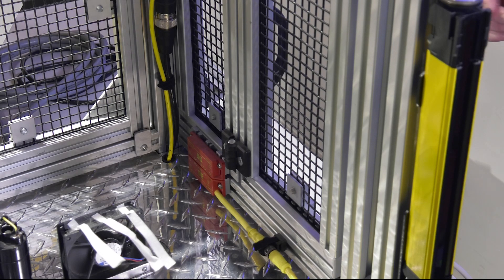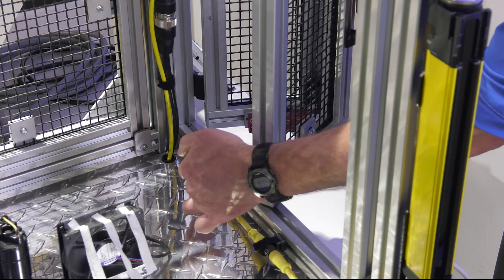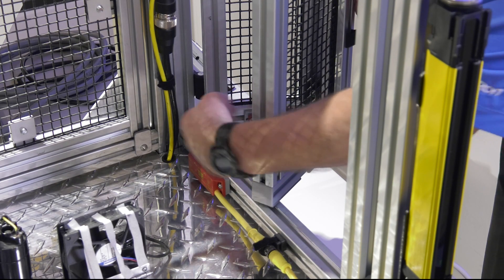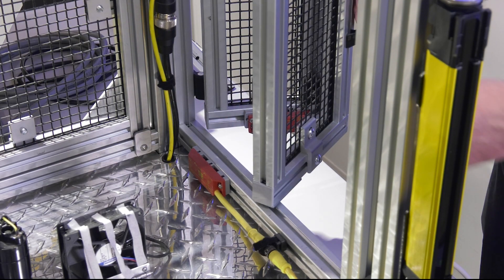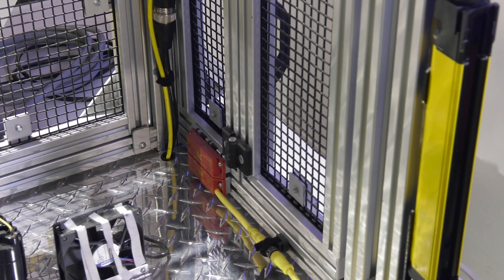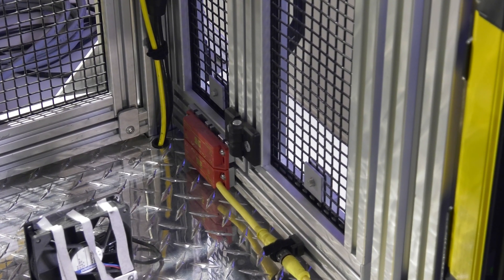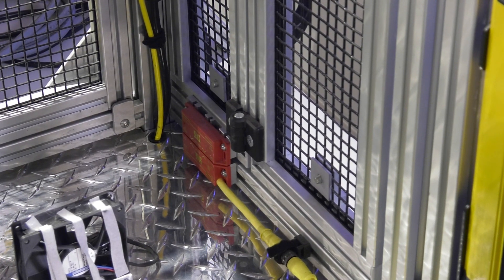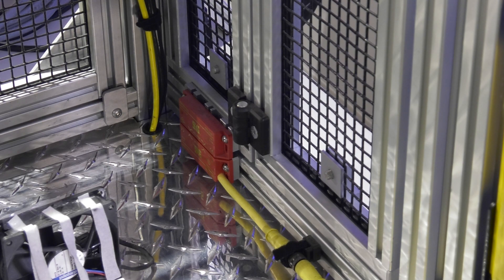The next item is our CM series non-contact door switches. One part is on the stationary side and another is on the movable item. When the door is closed, those two switches align — there are coded magnets inside, and as long as those magnets match and line up properly, you can restart the machine. If you open the door, the switch no longer sees the magnet and will shut your machine down.